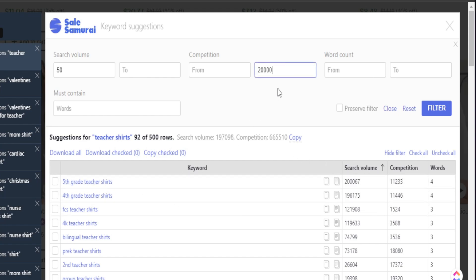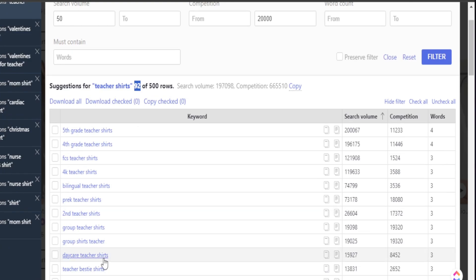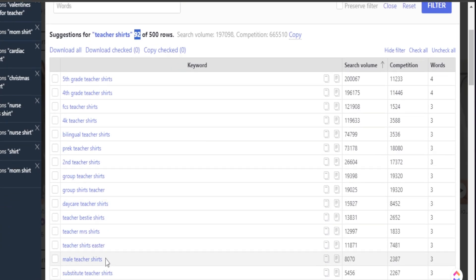As we increase our level of competition, we have some new phrases and our number increased to 92 — 92 possible niches and opportunities we can create multiple designs for, like fifth grade teacher shirts, fourth grade teacher shirts, second grade teacher shirts — all extremely beneficial as we're creating multiple products in this niche.